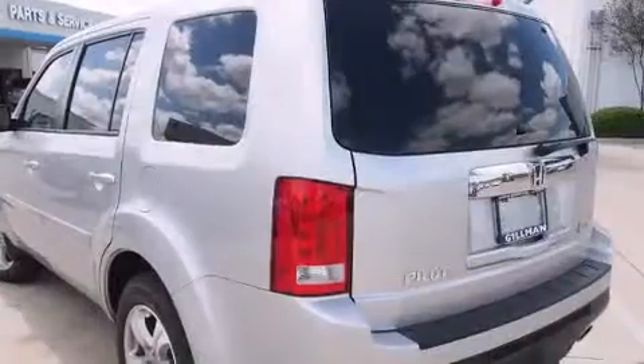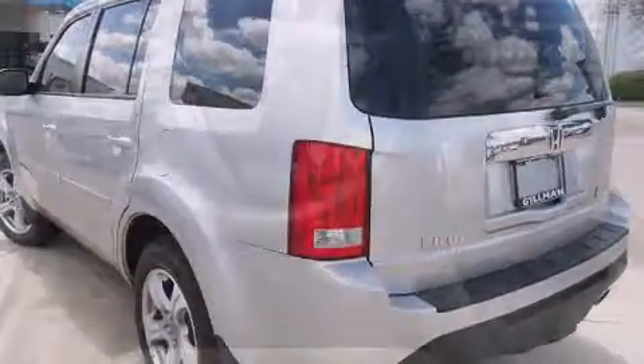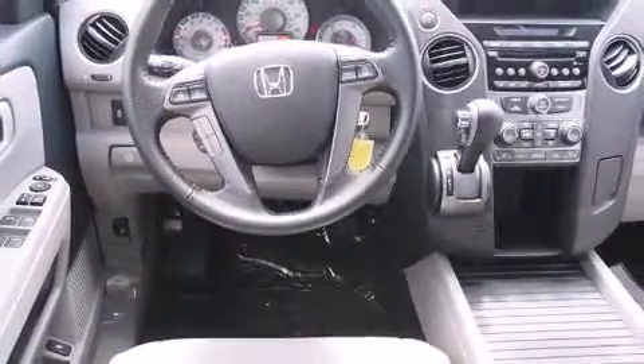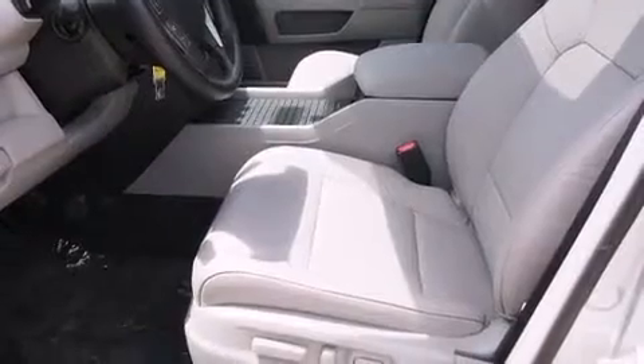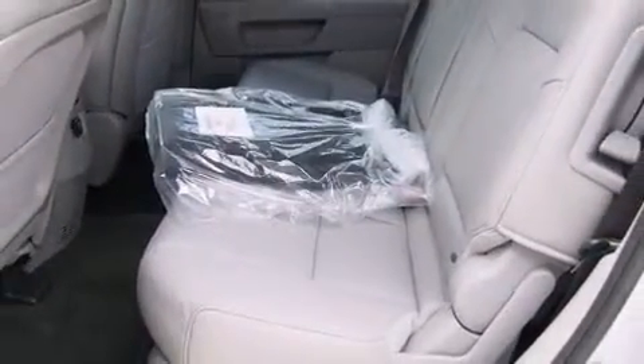Honda also prioritized safety and security with features such as brake assist, anti-whiplash front head restraints, and four-wheel disc brakes with ABS. Electronic stability control ensures solid grip atop the road surface, no matter how challenging the driving conditions.